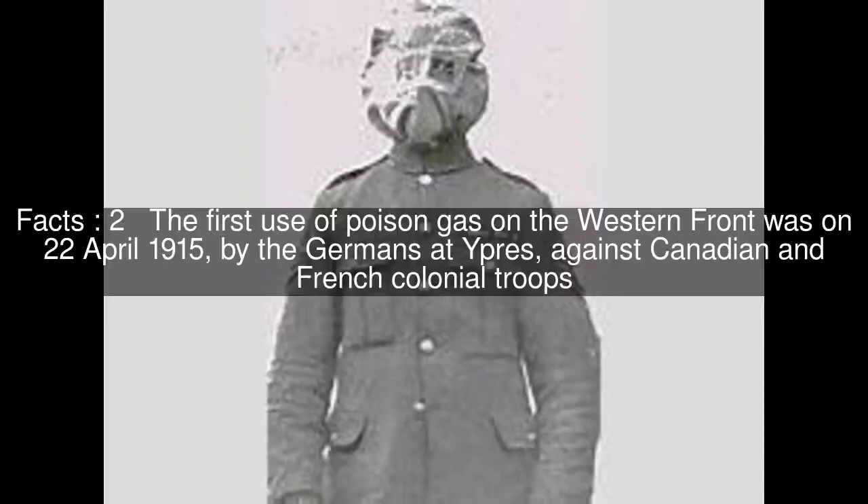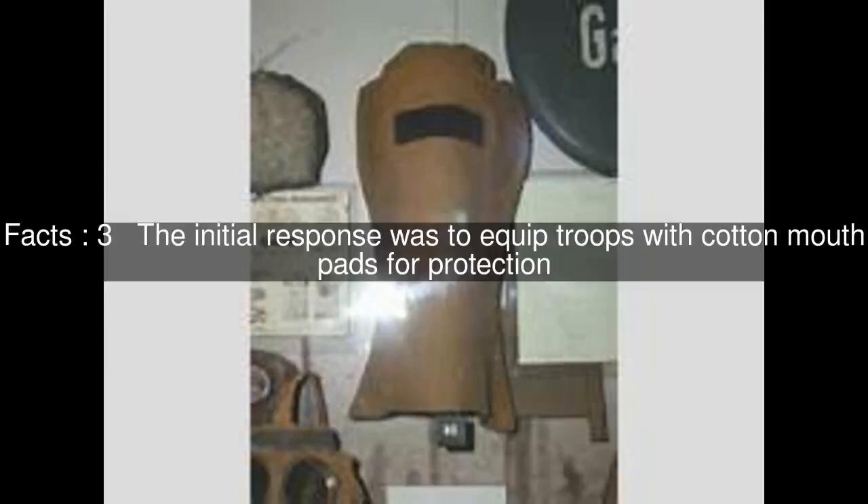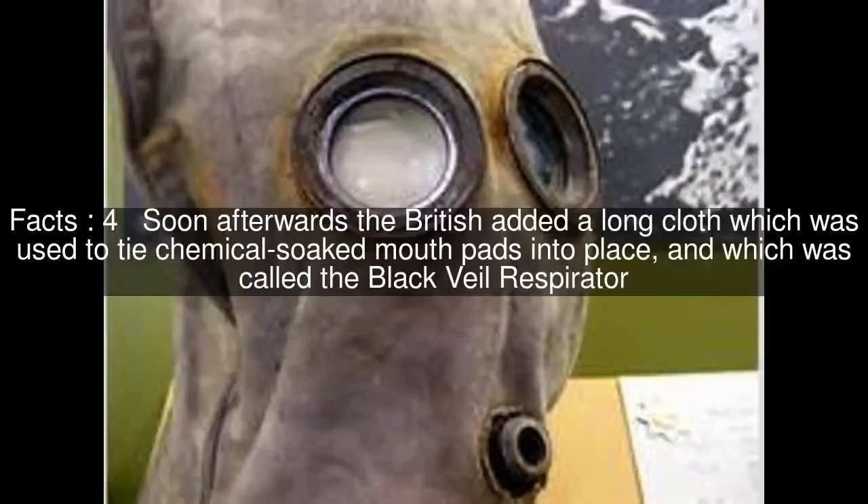The initial response was to equip troops with cotton mouth pads for protection. Soon afterwards, the British added a long cloth used to tie chemical-soaked mouth pads into place, called the Black Veil Respirator.